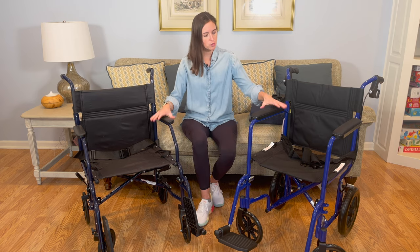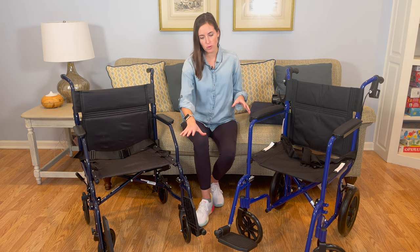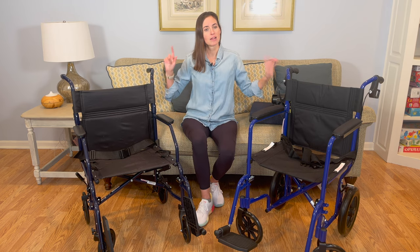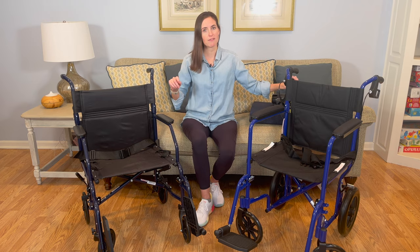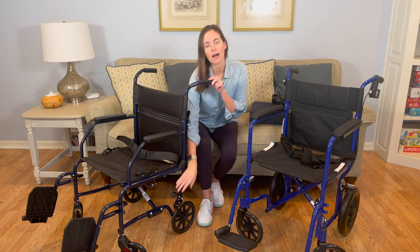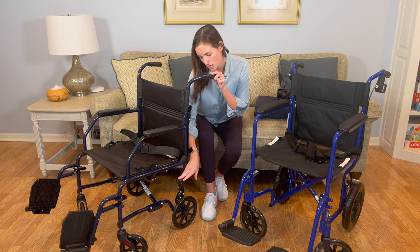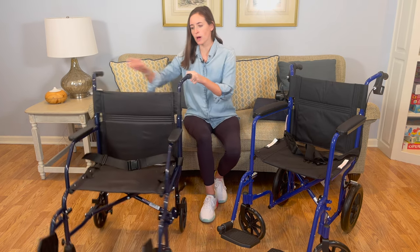These two wheelchairs come fully set up for your user — they've got footrests and they come with brakes. These two models have different style brakes: some have the handle brakes up top like you'd see on a four-wheel walker, and this one has brakes down low on the floor, which are a little harder to reach if you struggle with back issues.